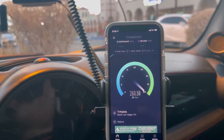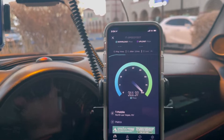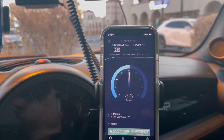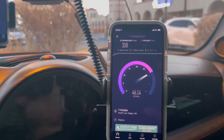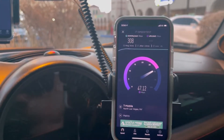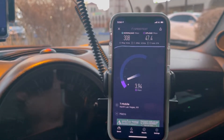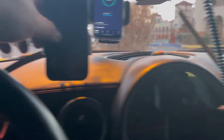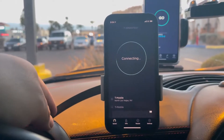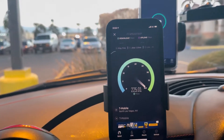Now let's test the iPhone on the Metro line - this is on the $50 Metro plan. 14ms ping, 2.5 jitter. We're about an eighth of a mile away from the tower - 308 down by 47.4 on the upload.